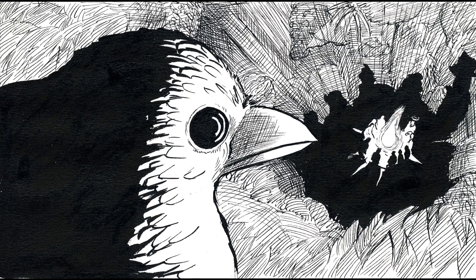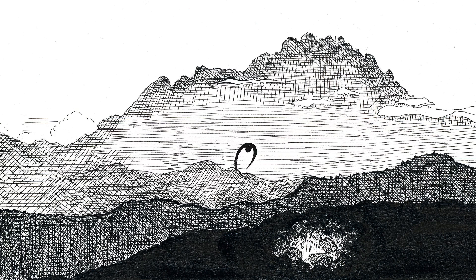And with understanding comes a better protection of this unique biodiversity, here and elsewhere in the world.